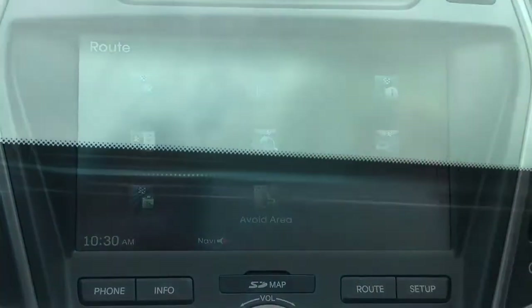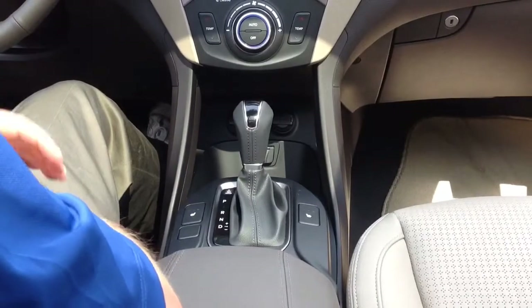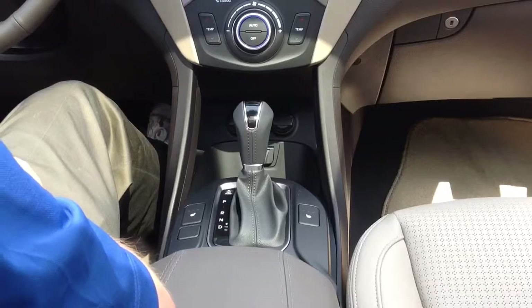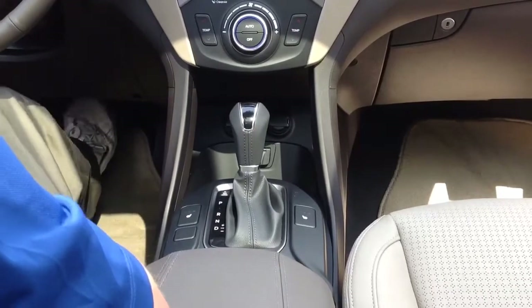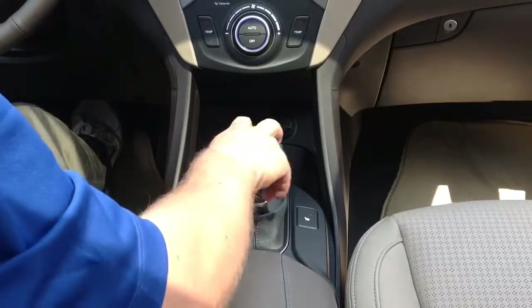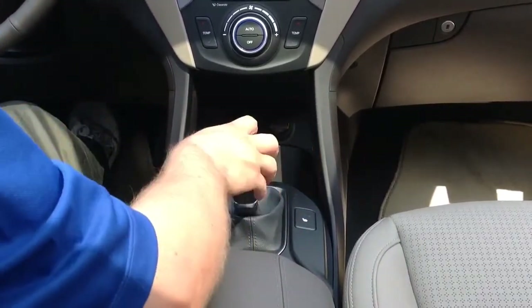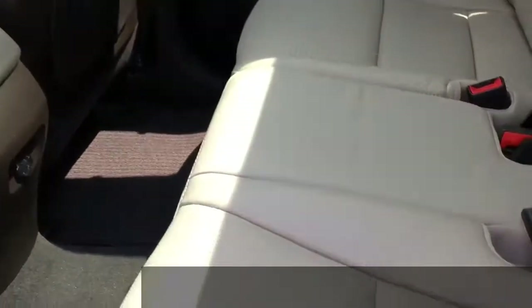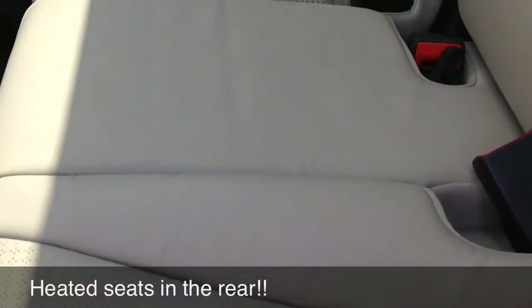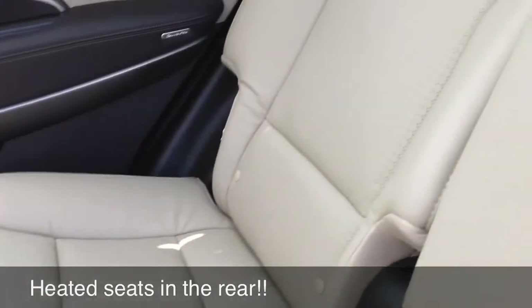The technology package that includes the navigation also comes with the panoramic sunroof. The six-speed automatic transmission that helps this vehicle get the best gas mileage in its class also has the shiftronic mode, where for more spirited driving I can pop it into manual mode and adjust the gears manually. Next to the shifter are the front heated seats, and I also want to note that with this package there are also heated seats in the rear.